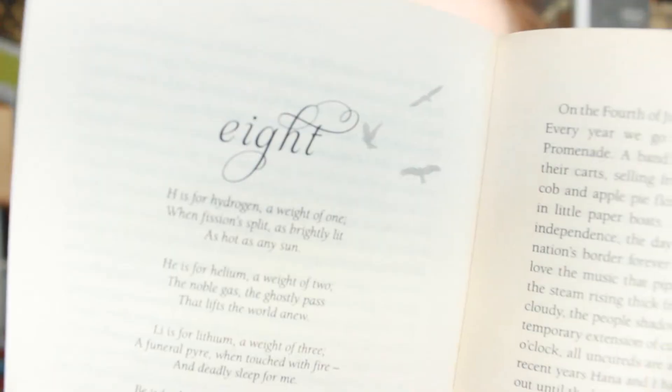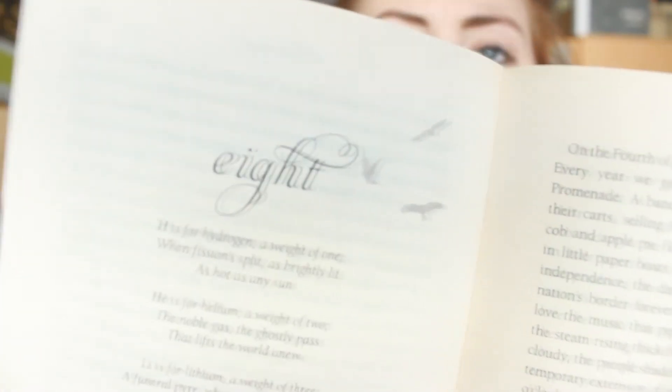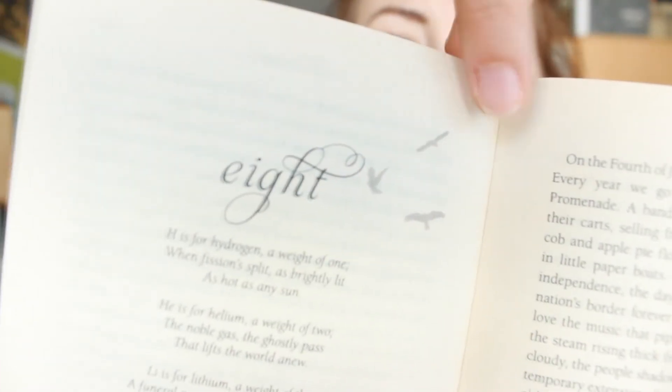We are up to number two which is Delirium by Lauren Oliver. I actually remembered these chapter headings from back when I read it — it's been a while. The number of the chapter is written in cursive and then there are these little birds every time, and I think that's a really cute idea.